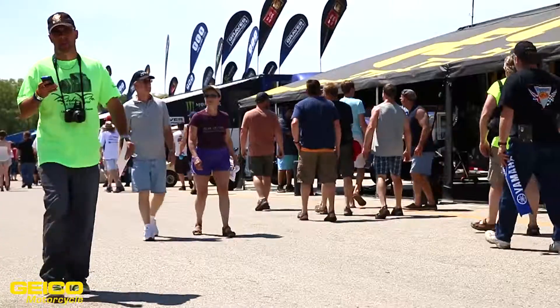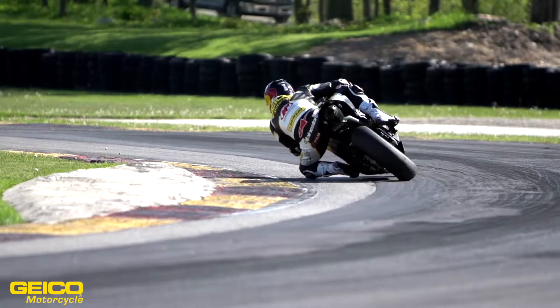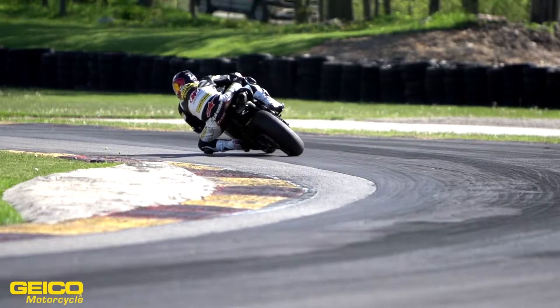So Road America — I love this place. One of the most picturesque circuits we go to all year long. Great fans, always have a huge turnout. There's people camping all through the woods. It's a four mile long track, which means it's a really long lap time. It takes a long time to get around this race track and it's definitely one of my favorites.